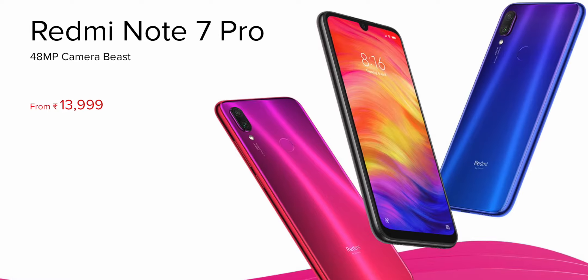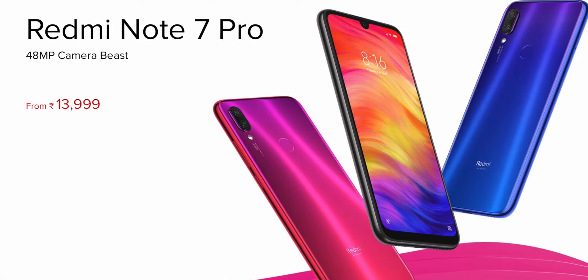Hey guys, Harsh here and welcome back to Technolube. Today is an exciting day because Xiaomi finally launched the Redmi Note 7 Pro. It was a global launch in India today and the Redmi Note 7 Pro looks really promising, especially for the price of Rs 14,000. It is offering some insane specs as always, and this is the most awaited phone of the year. I am really happy with the pricing.